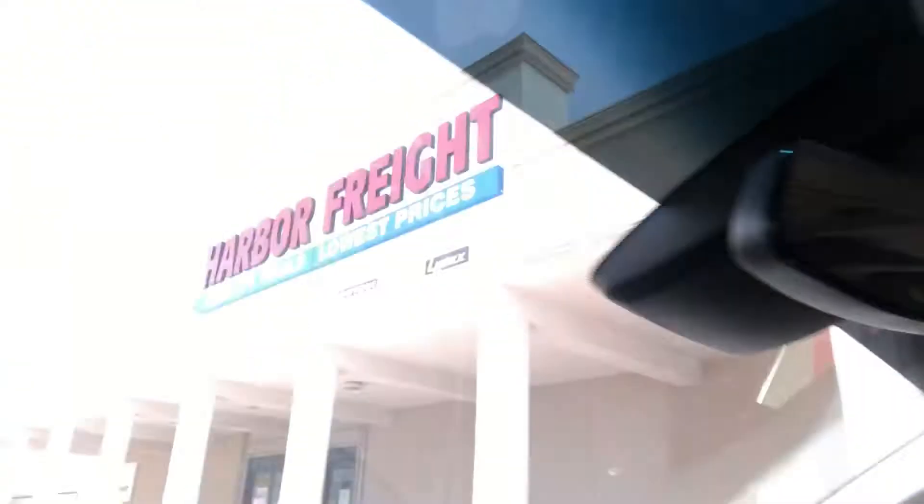It was hot up in the shop so I had to come out here to Harbor Freight to get me a little shop fan. I was sweating hard, had to change shirts and everything. About to pull up right now, let's see what we could get.